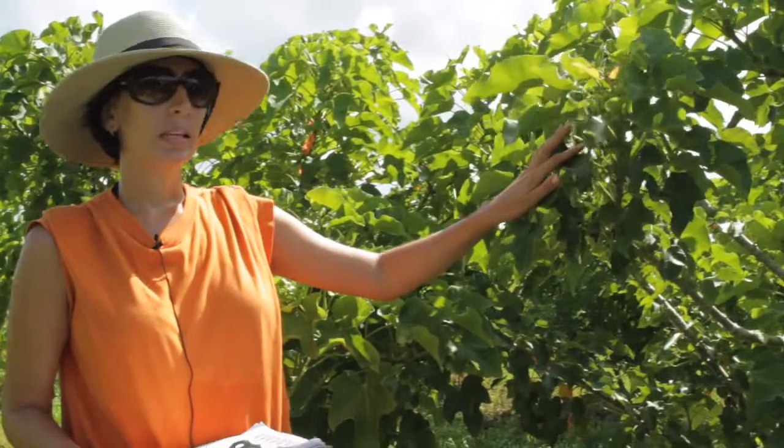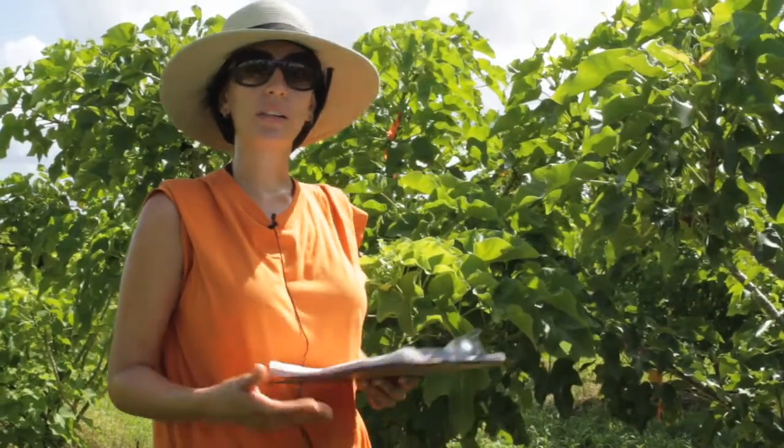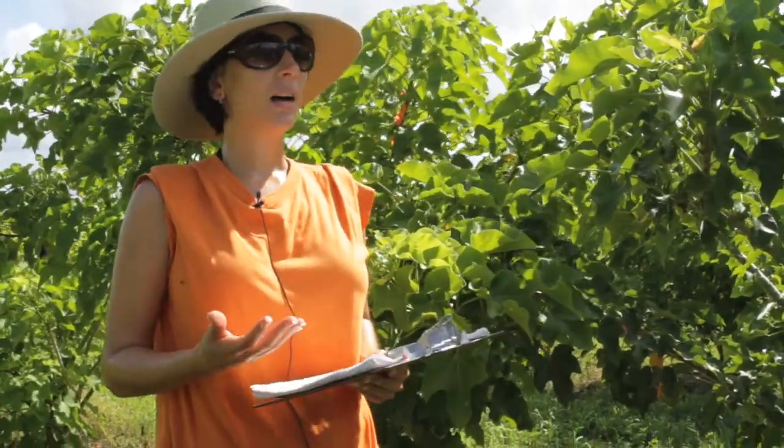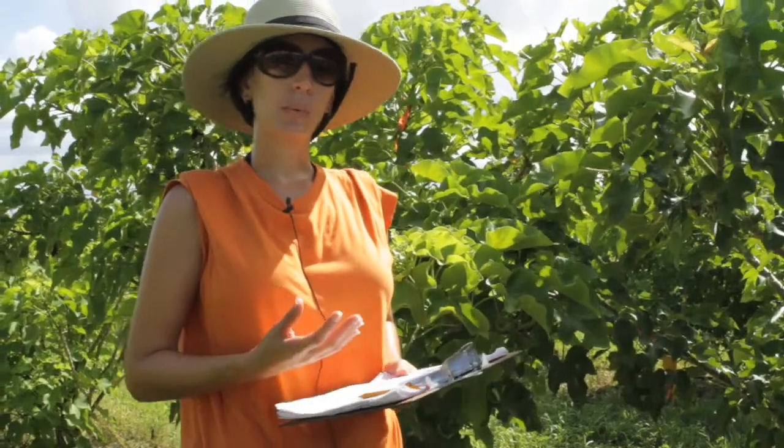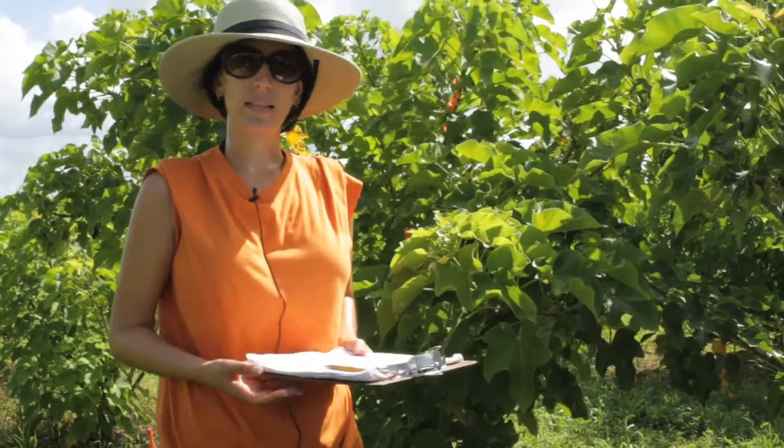What we believe is that if we have more branches in the plant and proper fertilization and irrigation, we're going to have more inflorescence, and that's our main goal. We want more inflorescence, more fruits, and ultimately more seeds.